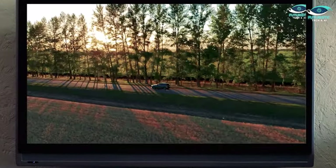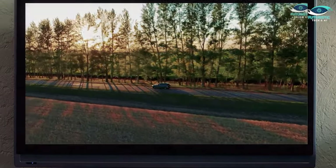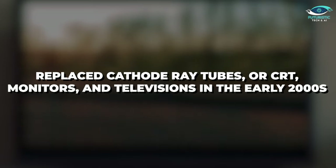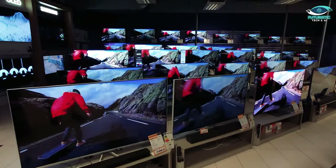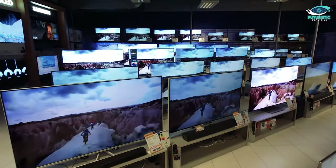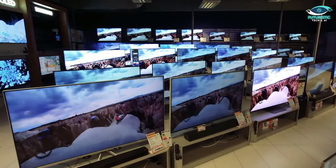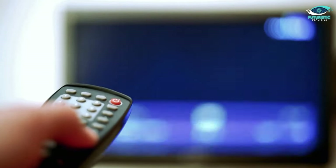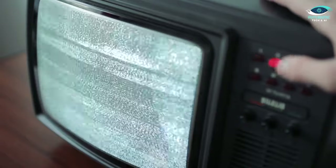When liquid crystal displays, or LCDs, replaced cathode ray tubes, or CRT monitors, and televisions in the early 2000s, they caused a stir in the consumer electronics sector because of their ability to display full color and high resolution. People almost lost their minds when they first saw the flat panel LCDs instead of the chunky, clunky CRTs at the time.